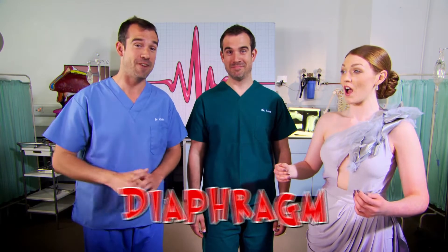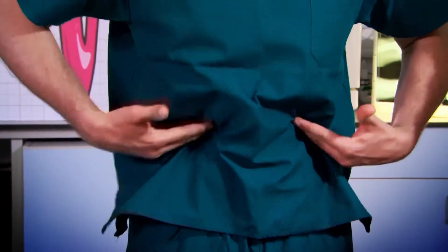Now Lucy and other opera singers can hold a note this long because she's trained a special muscle — one which we all have — called the diaphragm. Now your diaphragm sits here at the bottom of your rib cage.